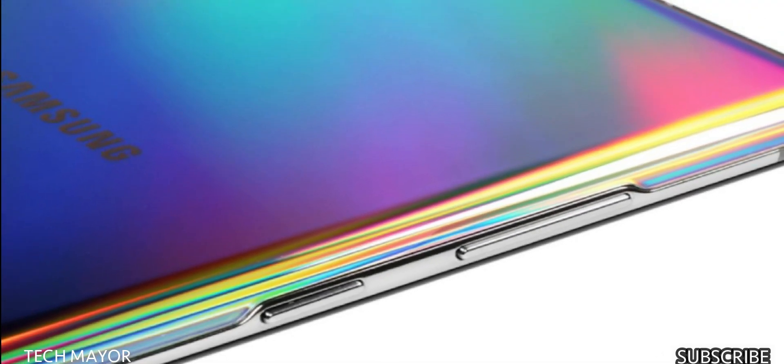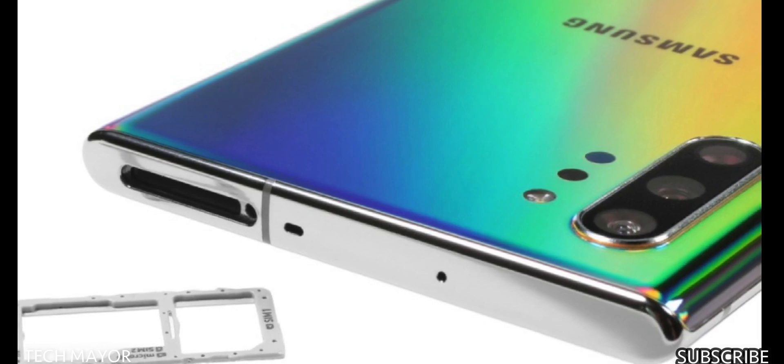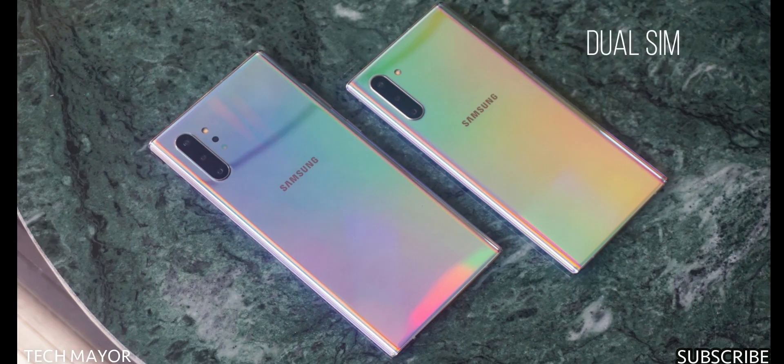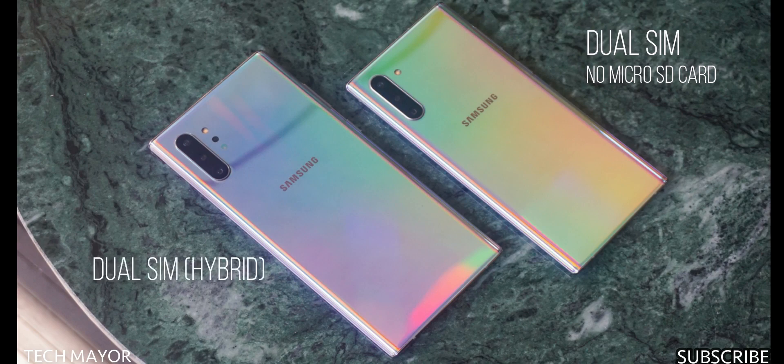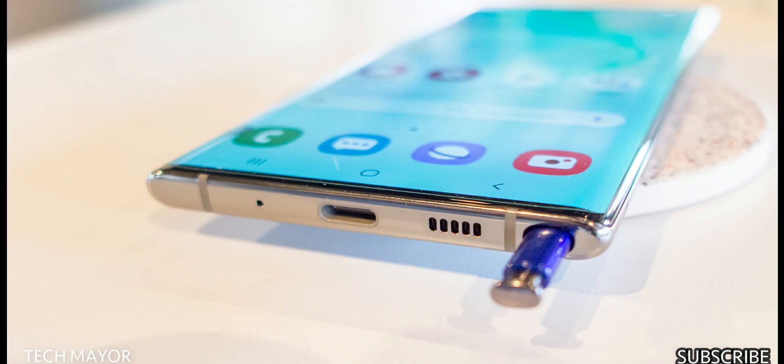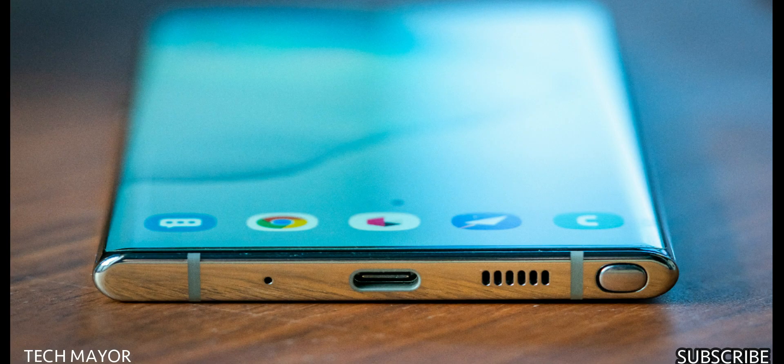Both devices have their volume rocker and power/Bixby button on the left. The SIM card tray is on top — the Note 10 has dual SIM non-expandable, while the Note 10 Plus has a hybrid SIM tray allowing you to expand memory or use dual SIM. On the bottom, both have a USB Type-C port for fast charging, stereo speakers with Dolby Atmos and AKG sound, and an active noise cancellation microphone.